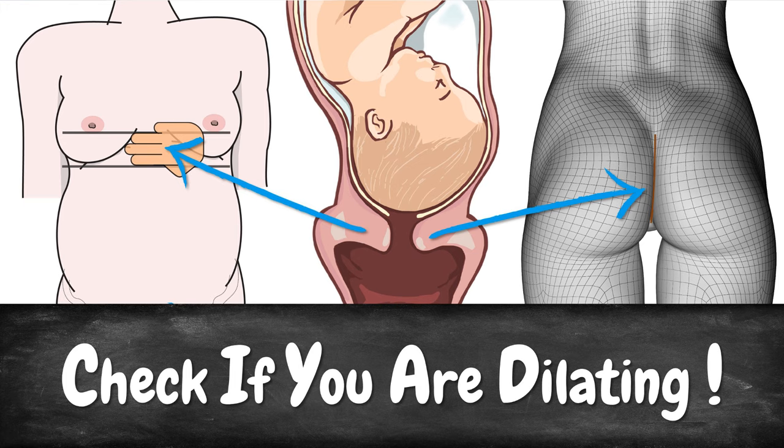First, we are going to share with you the 4 most important cervix dilation symptoms to give you an idea about how it looks and feels when your cervix is dilating. And then we are also going to show you 2 methods which allow you to actually check yourself if you are dilating.